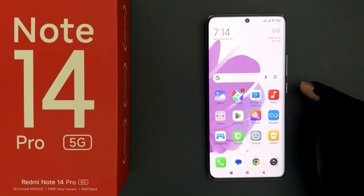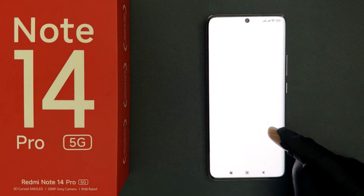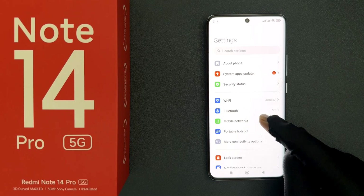Does Redmi Note 14 Pro 5G support eSIM? Let me quickly check it out for you. So let me open my settings app and tap on mobile networks.